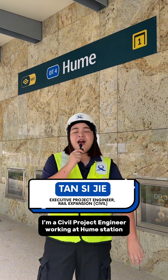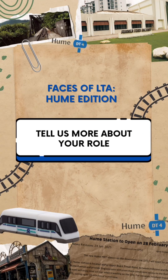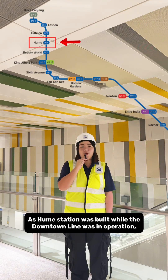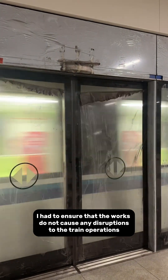Hello everyone, my name is Sijie. I'm a civil project engineer working at Hume Station. As Hume Station was built while the downtown line was in operation, I had to ensure that the work does not cause any disruptions to the train operation.